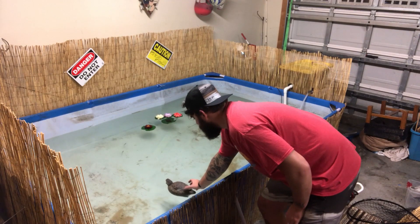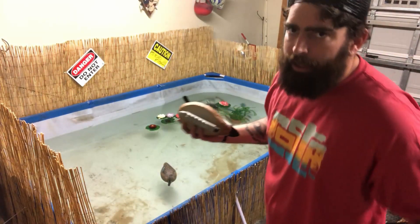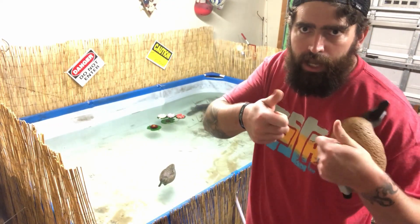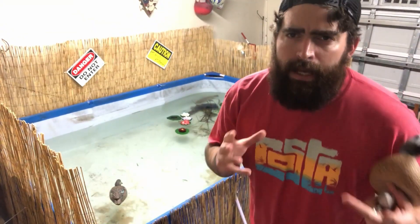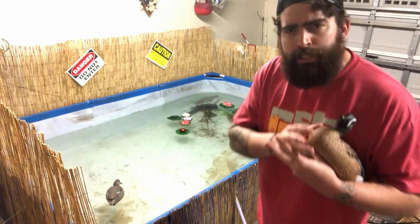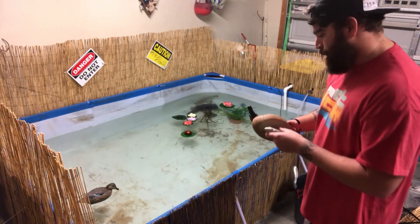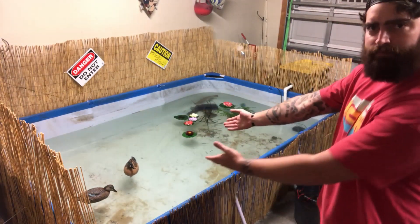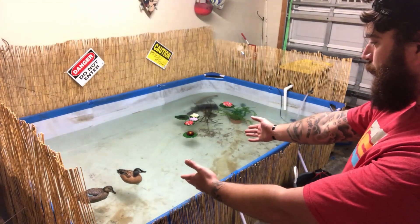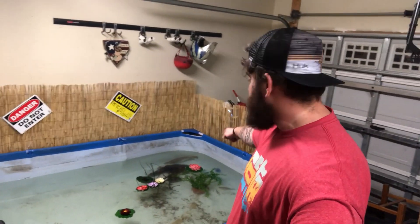Tiffany is in — look how sick that looks guys! I wish I had somebody to film for me but Brother Unconventional is stuck on the Xbox — can't get him off that thing, teenagers man. What should we name this guy? I got it — since I'm a super bro person, we're gonna name him Broseph. So Broseph and Tiffany. Let's get Broseph in there. Quack quack quack — oh look at them coming right to each other! Is this amazing or what?